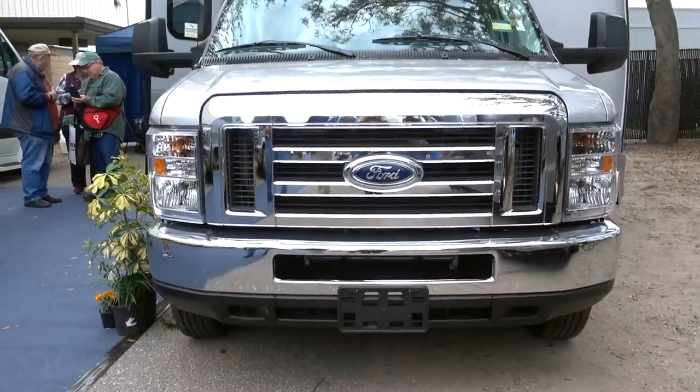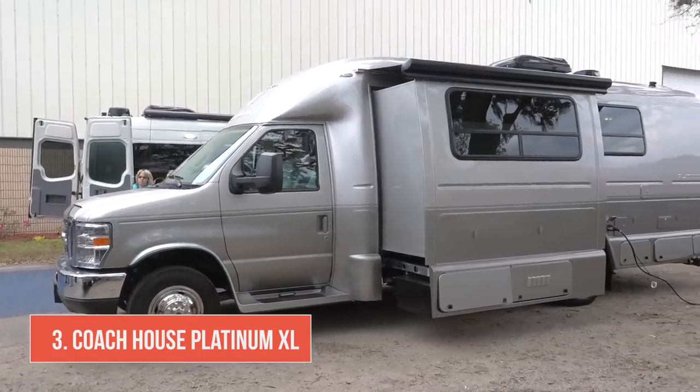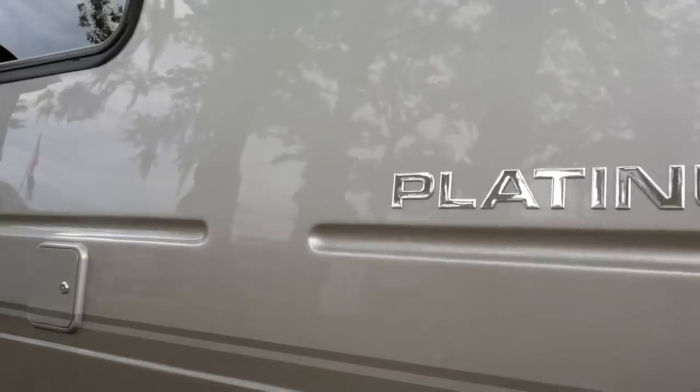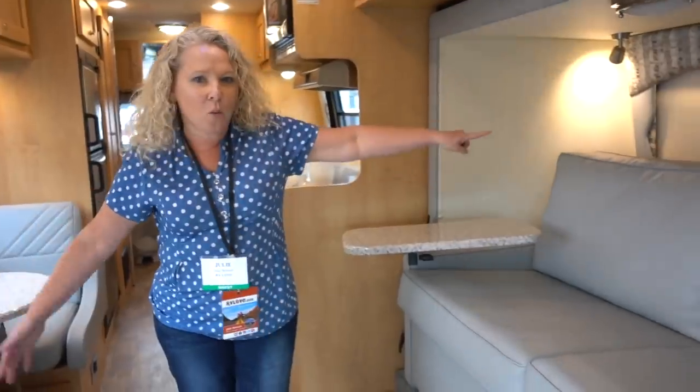Next up was a visit to Coach House. One of the most unique things about a Coach House is that the rear section is a single molded fiberglass shell, which reduces leaks and squeaks. The Platinum XL is built on a Ford chassis and for a Class B it has got massive living space — it's got one slide out.